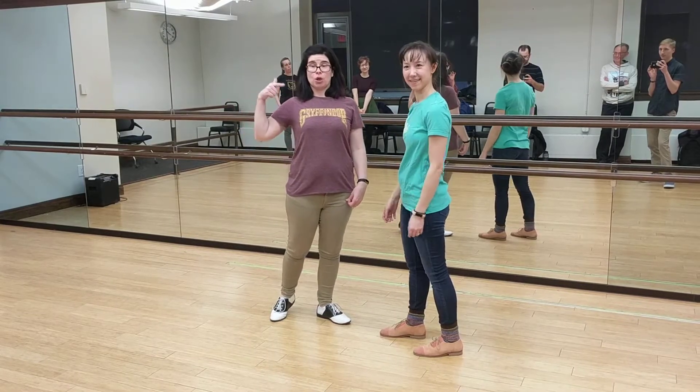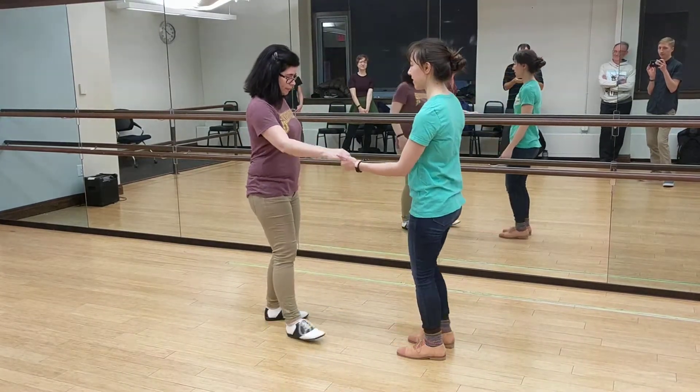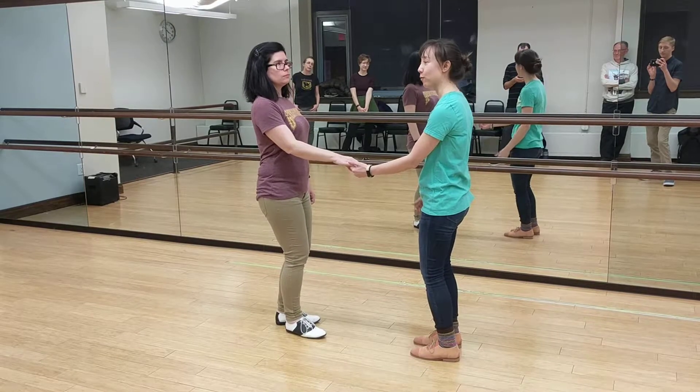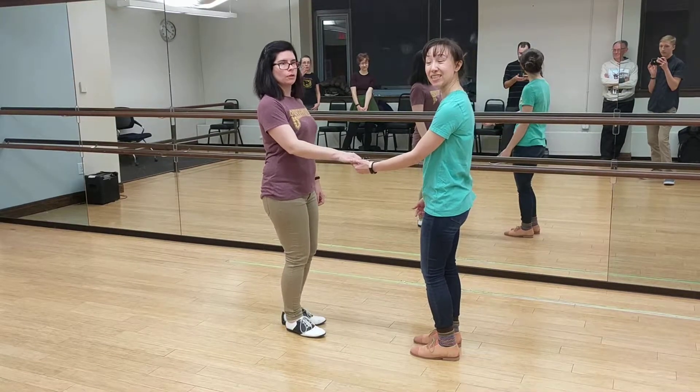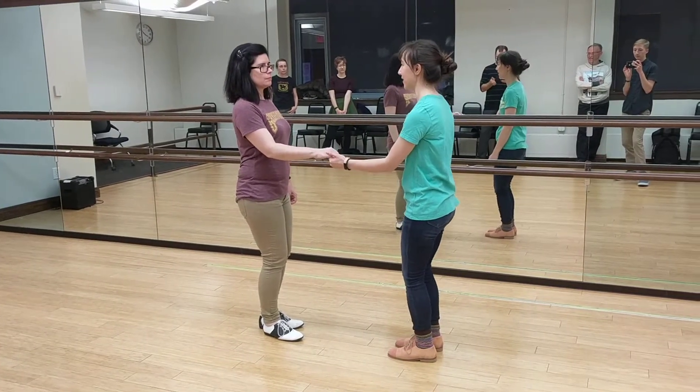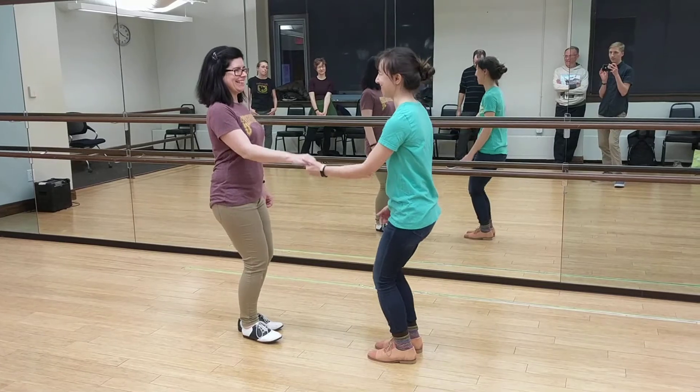So I'm going to be leading. One of the things that we talked about was whether or not you're going to start your swing out with a rock step or a step-step — like a pull in. So Tanya doesn't know what I'm doing, and she's just going to follow.